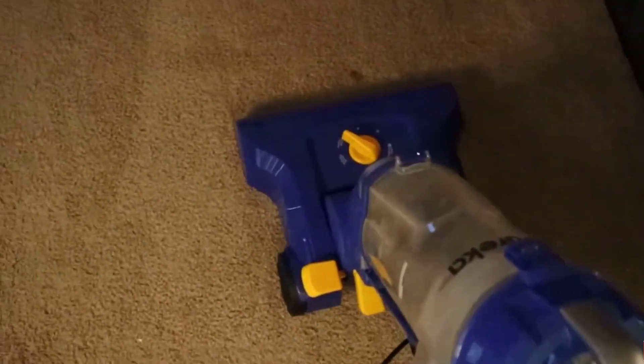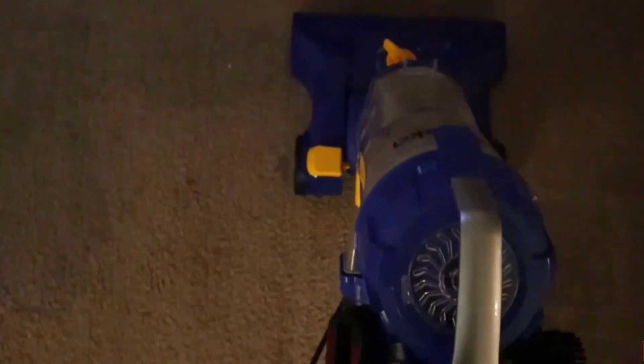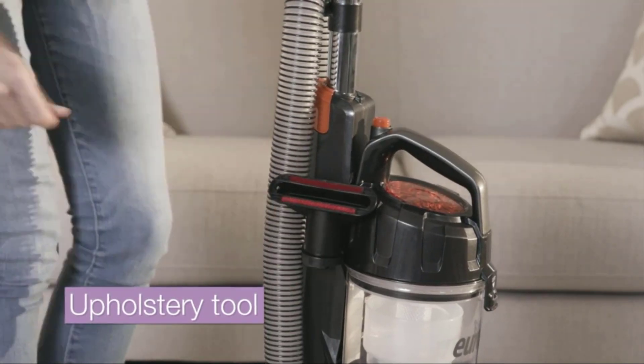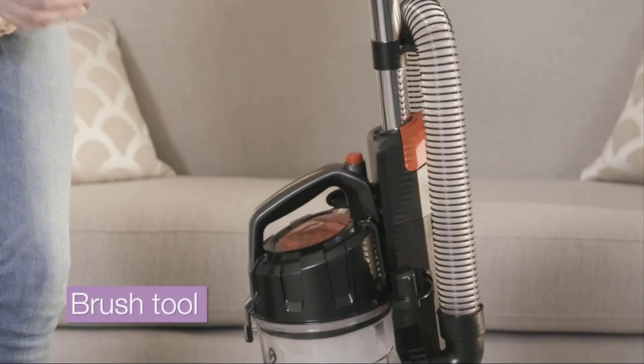It comes with five height settings, which ensure it works on all carpet types and surfaces, while the wheels run smoothly even on hardwood floors to prevent scratches and gouges. It comes with an upholstery tool, brush tool, and 7-inch long crevice tool.